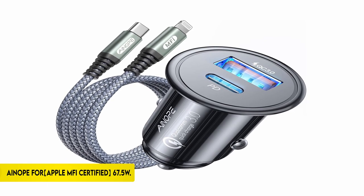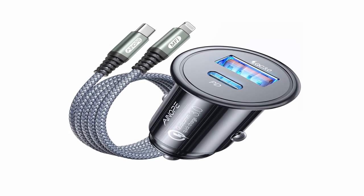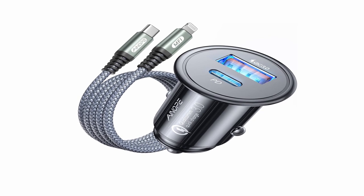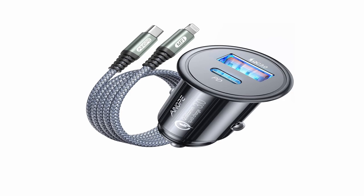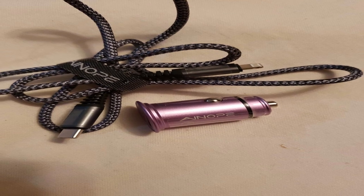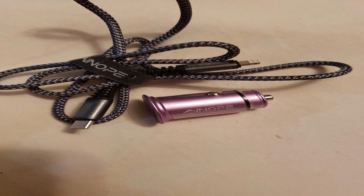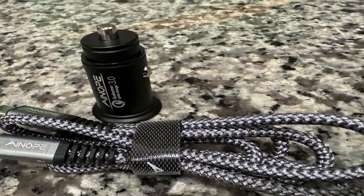On number 3: the Anope for Apple MFi Certified 67.5W. The Anope 67.5W iPhone car charger is the quickest PD 45W charger on the market, with a PD port that charges 6 times faster than a 20W charger. It is compatible with many iPhone models and can charge an iPhone 14 from 0% to 80% in 30 minutes, or an iPhone 14 Pro Max from 0% to 63% in the same timeframe.